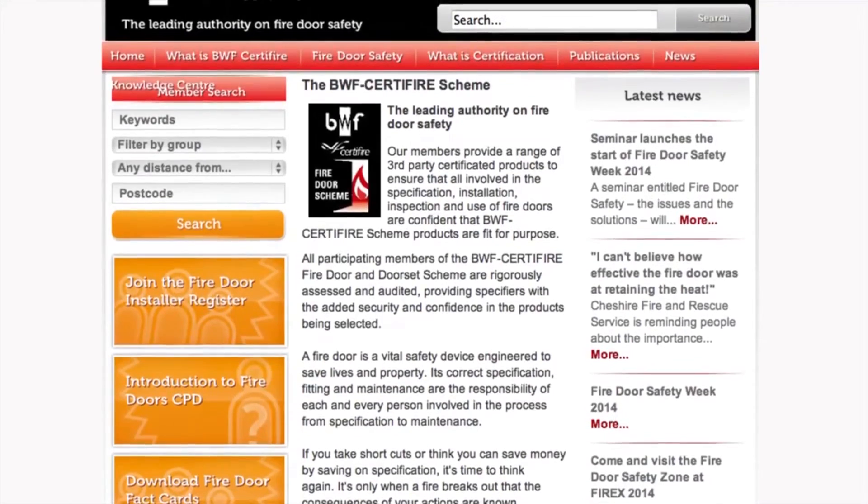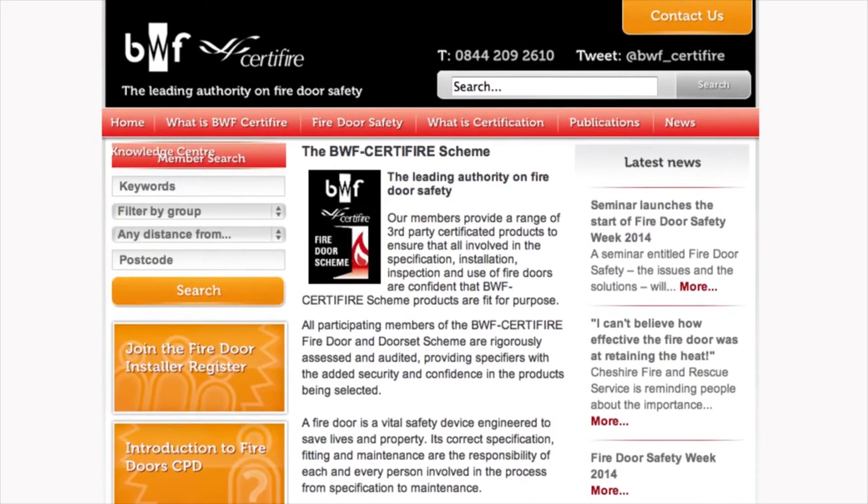For further information about the correct specification, installation and maintenance of fire doors, visit bwf-certifier.org.uk.